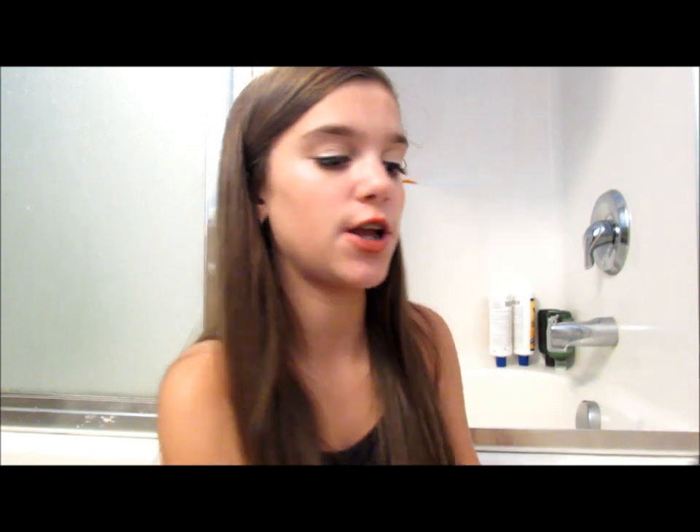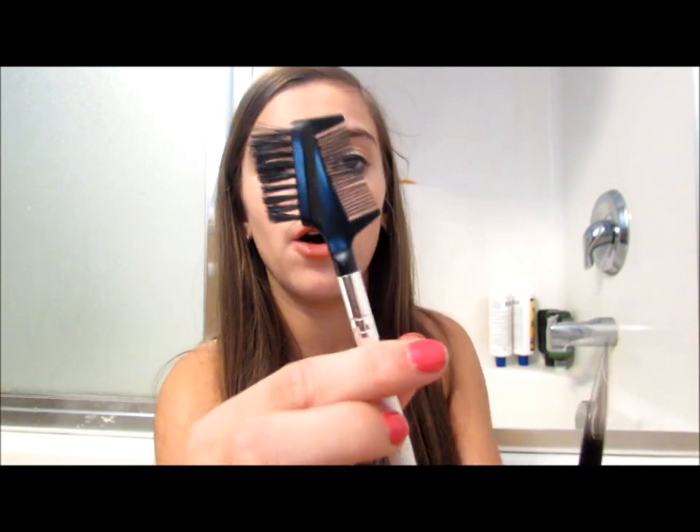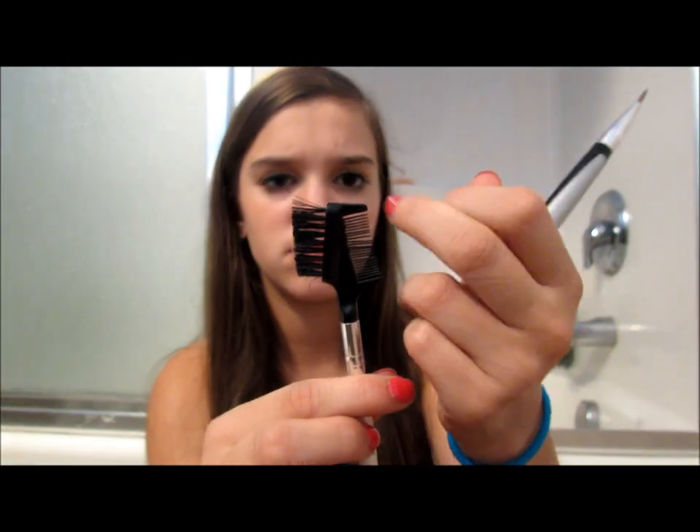For brushes, I'm taking my elf powder brush for my powder, my Beauty Blender for foundation and concealer, and my elf brow comb and brush — it's perfect for when my eyelashes are clumpy and great for brows. I also have a lip brush I love to use with my Blistex so I don't have to dig my finger in. I'm not sure of the brand but elf has one for a dollar.